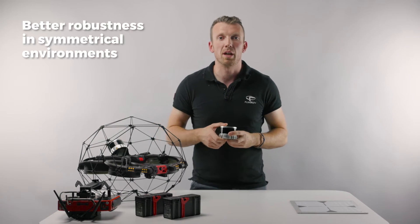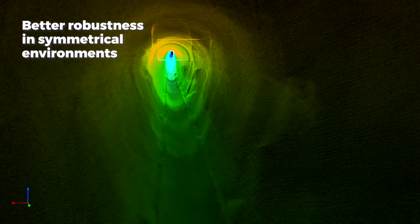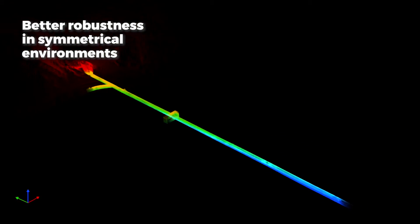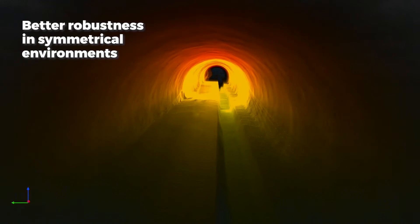The second benefit is robustness in symmetrical environments. The combination of long range, high point cloud density, and increased photon sensitivity of LiDAR can capture points further apart and detect more detail. This significantly increases the chance of the SLAM algorithm to converge and compute 3D models in symmetrical environments.